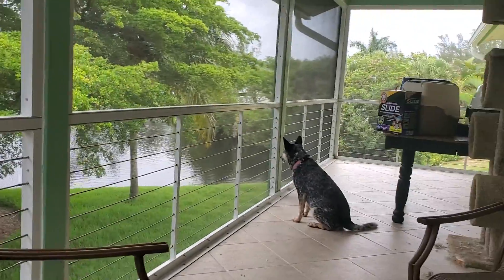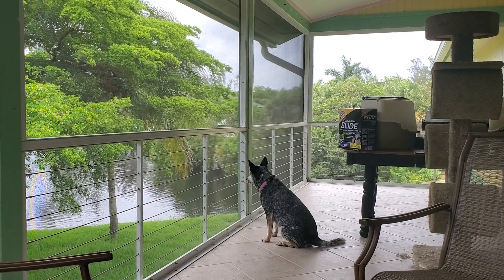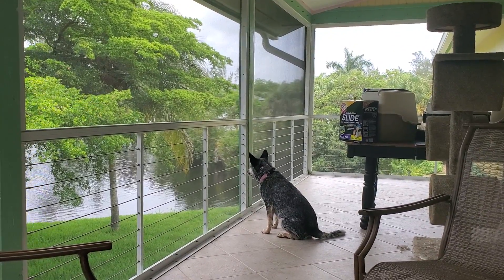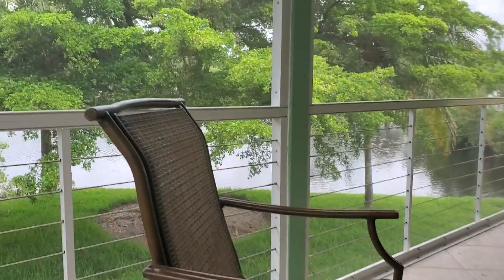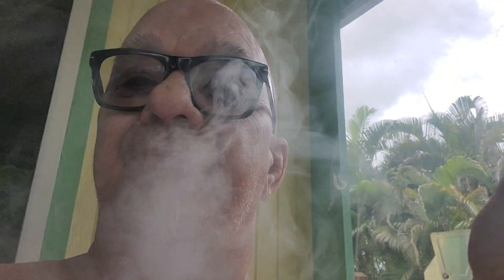My dog is fascinated by him, so I know there's one over the lake bank over there too because she's paying so much attention to it. For those of you who wonder — that and cigars are how I keep from going nuts paying attention to what's going on. And that was quite literally the way I see it.